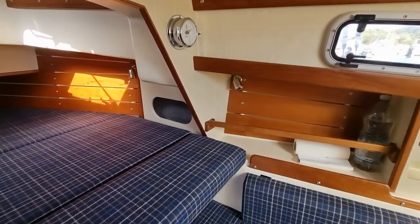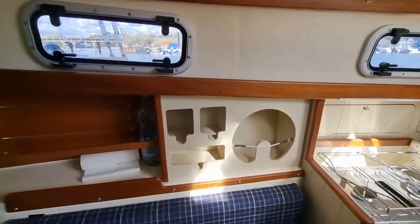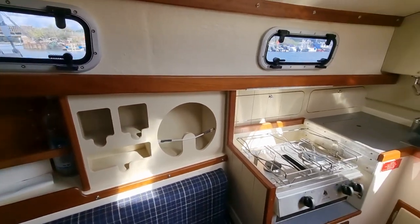The galley is equipped with a two-burner gas cooker and grill, stainless steel sink with hot and cold running water, and numerous lockers for food, crockery and utensils.